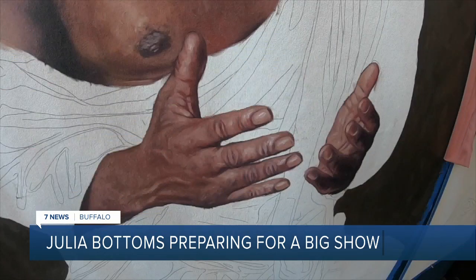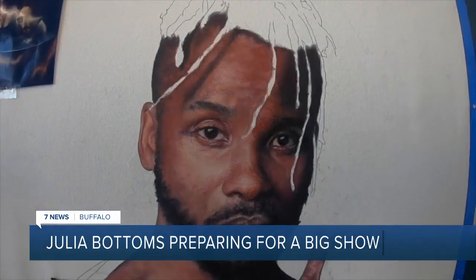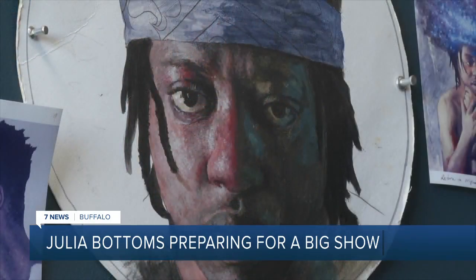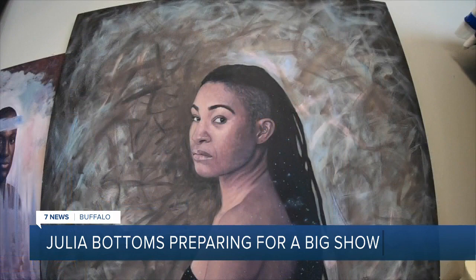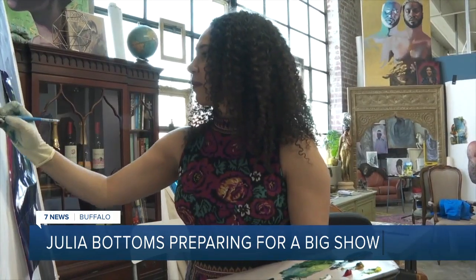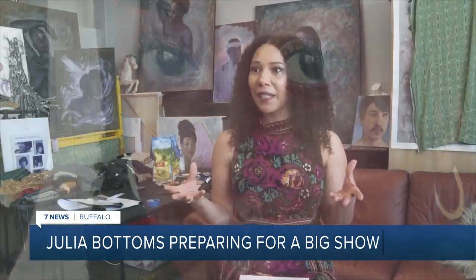These paintings will continue a theme she's been committed to — speaking to the same mission of her entire work, which is to bring representation around black identity and to talk about how mainstream depictions are not accurate. Julia says historically, people of color have been left out of classical art. "There have always been black individuals doing amazing things throughout history, so I wanted to reference that a little bit through this sort of classical style."